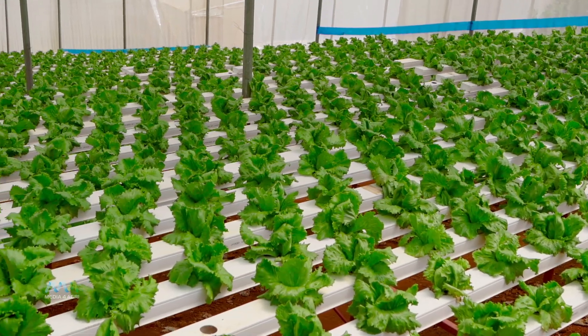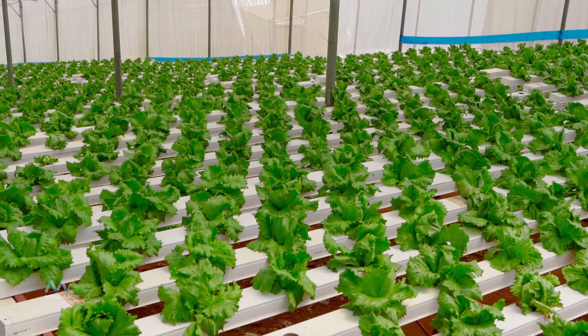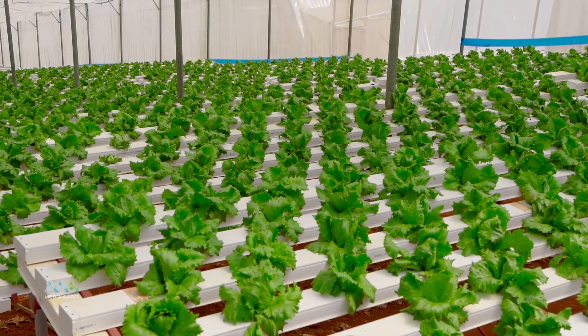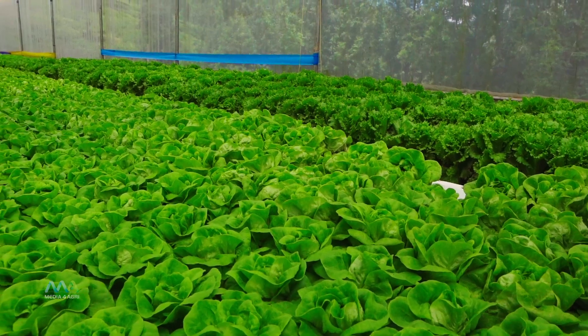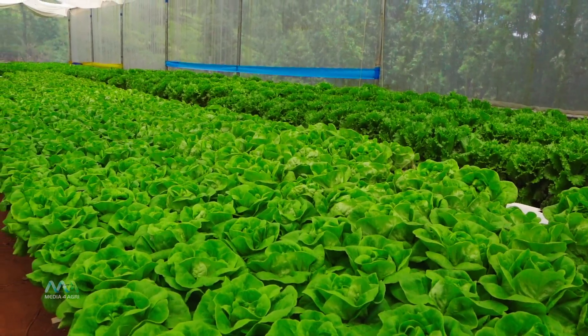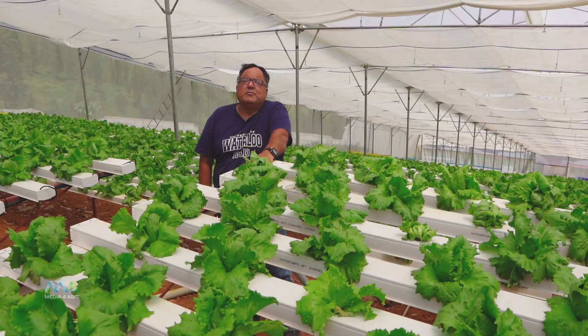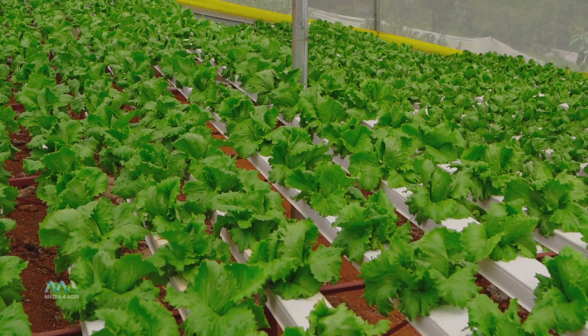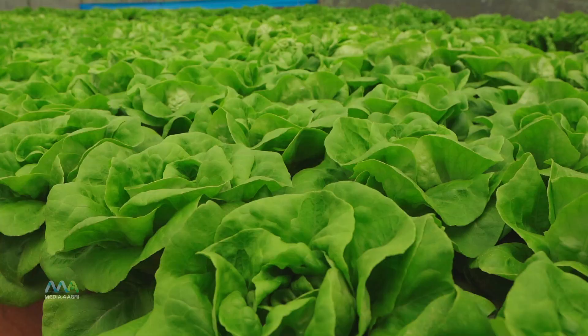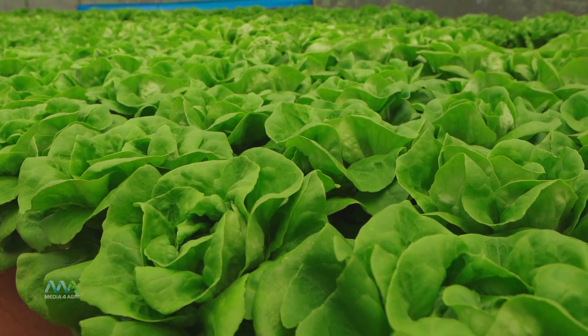This greenhouse is an example of innovation and public private partnership. This would not have been possible without the cooperation of the regional governmental agencies including the collectorate and the horticulture department. So what you see here is an experiment which has become commercially successful.